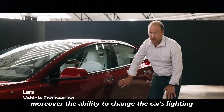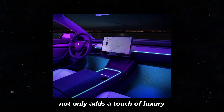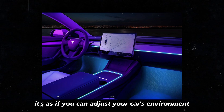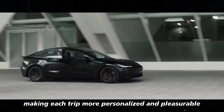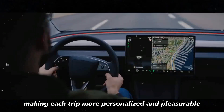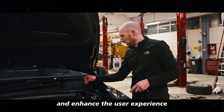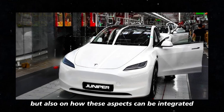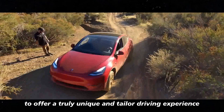Moreover, the ability to change the car's lighting based on your mood or situation not only adds a touch of luxury but also enhances the overall driving experience. It's as if you can adjust your car's environment to set the perfect mood, making each trip more personalized and pleasurable. These small additions are an excellent example of how Tesla continues to innovate, integrating performance and technology to offer a truly unique and tailored driving experience.